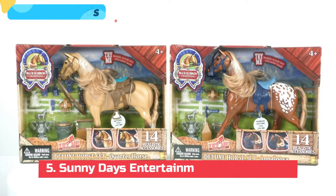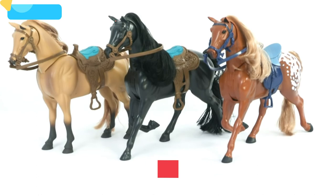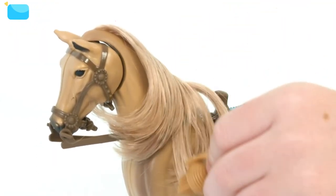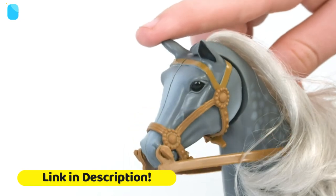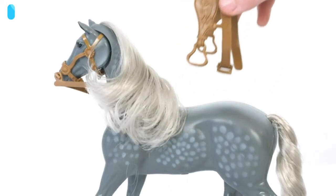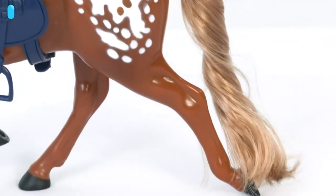The Blue Ribbon Champion Horses Deluxe line is a high quality line of realistic horses that come complete with accessories, realistic movement and sound. Push the horse's head down for multiple lifelike sounds. The horses have a movable head section, a lifelike textured mane and tail, and a detachable saddle. Each Blue Ribbon Champion comes with an assortment of horse care accessories.